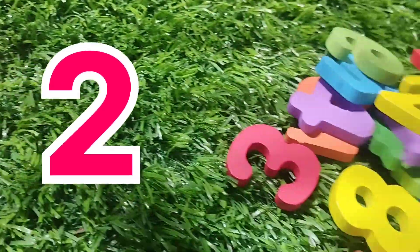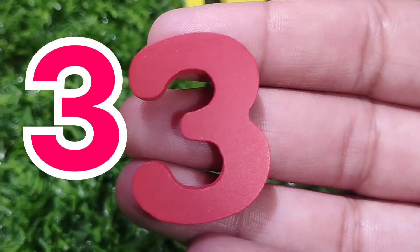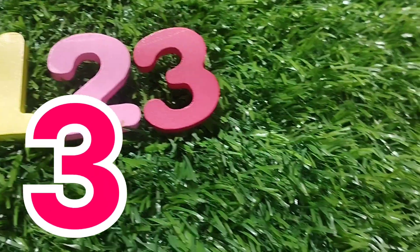The next number is number three. Where is number three? This is number three. Three.